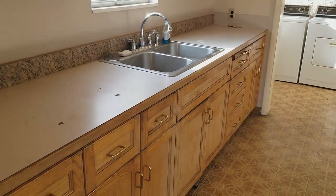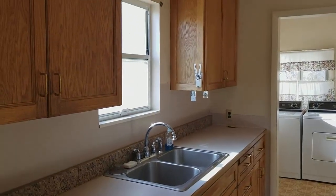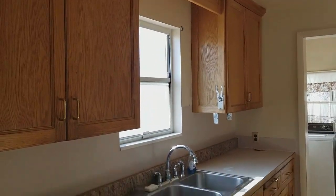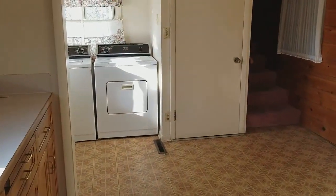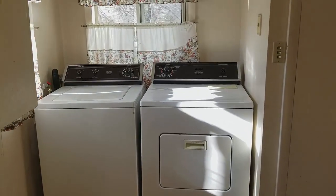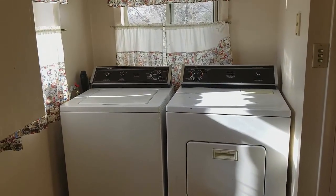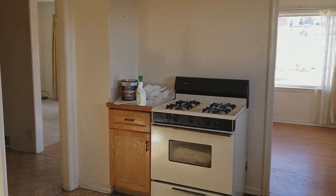The kitchen is right in here — it's a large space with good countertop and cabinet space. The laundry hookups are here, and the washer and dryer will actually stay — they're right in the corner. There's also a refrigerator and a gas stove.